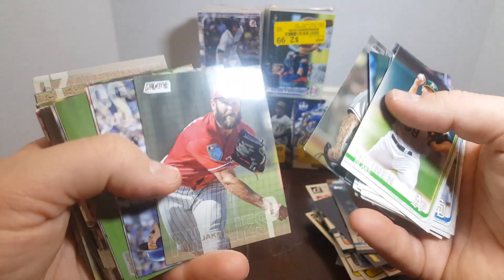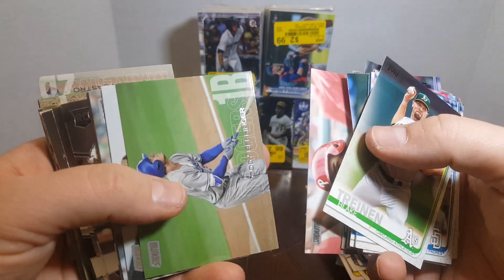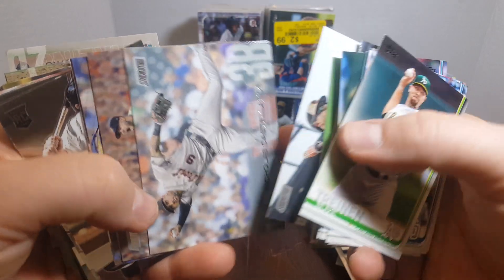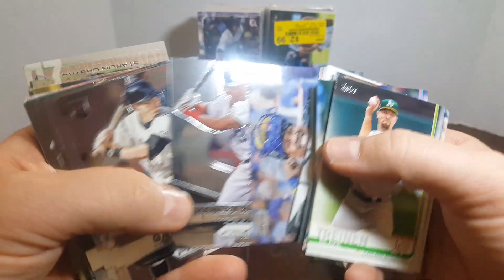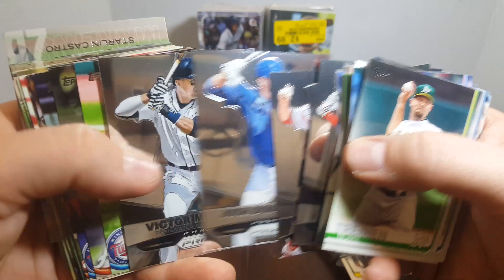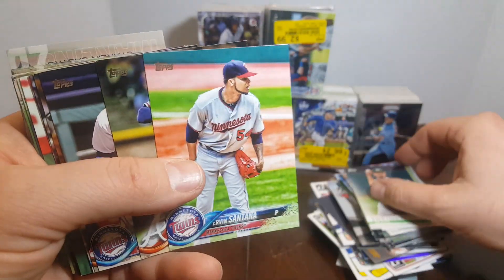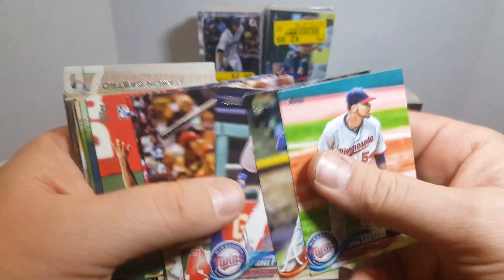Anthony Banda rookie. Jake Arrieta. Shiger. There's Cody — he'll be a PC card, a PC Cody obviously. Hanley Ramirez. Gary Brown. Yeah, I like when I find like the '98 Topps and stuff because golly, and '99 Topps you find a lot of good stuff in there.